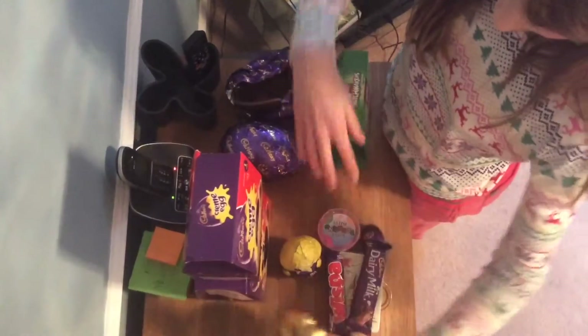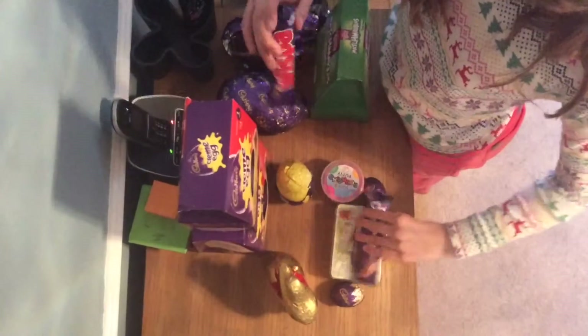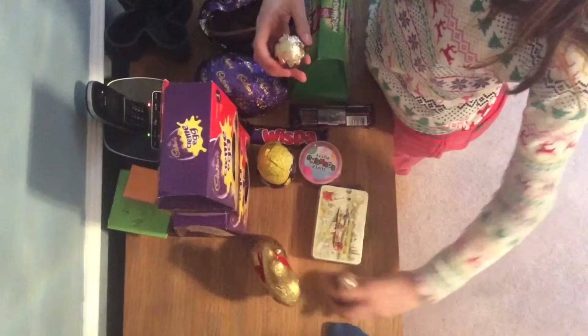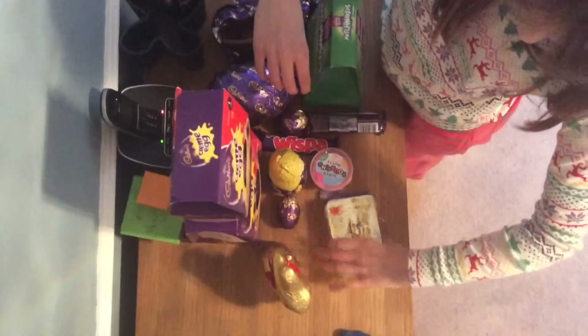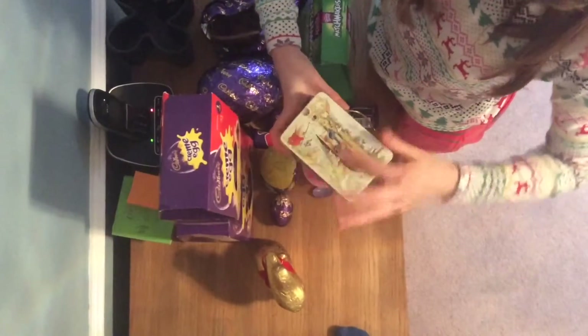And I got my chicken with Dairy Milk buttons in it, a Wispa bar, and a Dairy Milk bar. I still got two of my egg and spoon left — only two though — and then I got a whole thing of loads and loads of mini eggs.